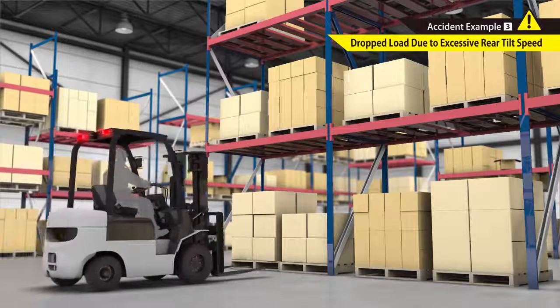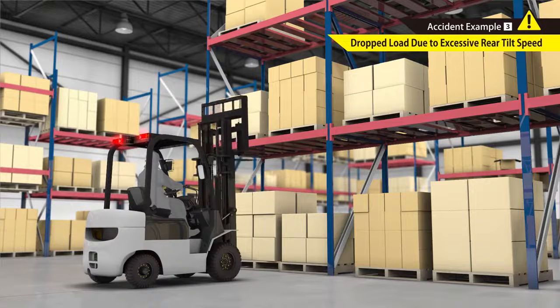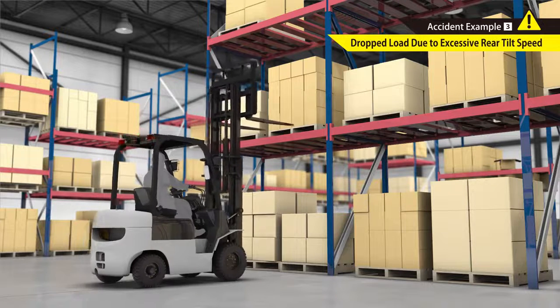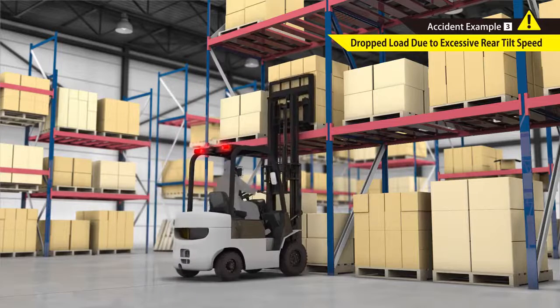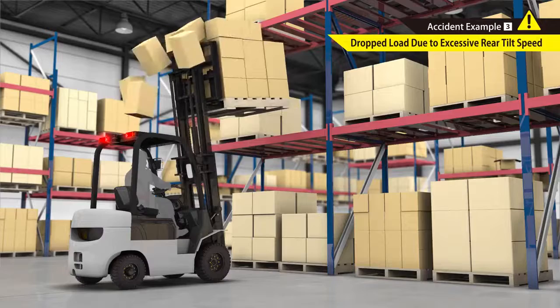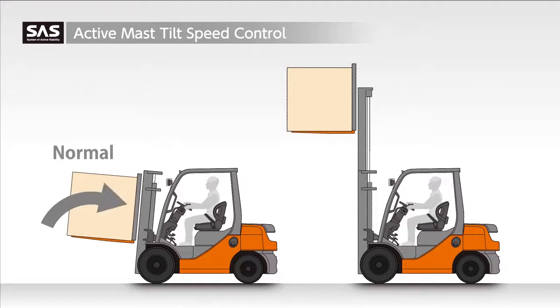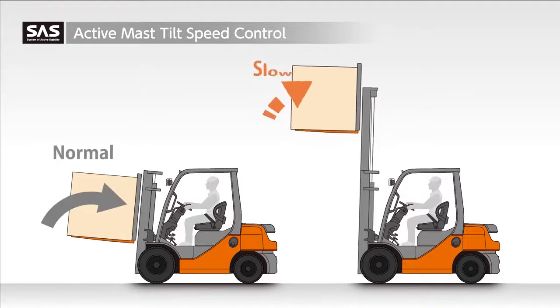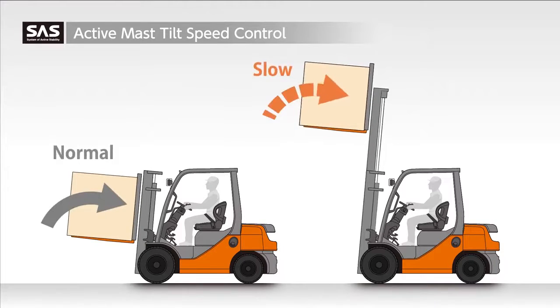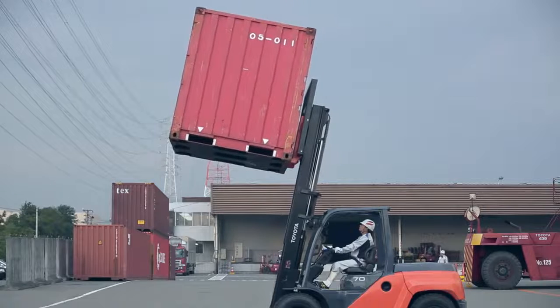During loading, excessive rear tilt speed poses the risk of the load spilling on the operator. At such times, the Active Mast Tilt Speed Control governs the rear tilt speed when loads are lifted to higher heights. This contributes to safer loading at high lift heights.